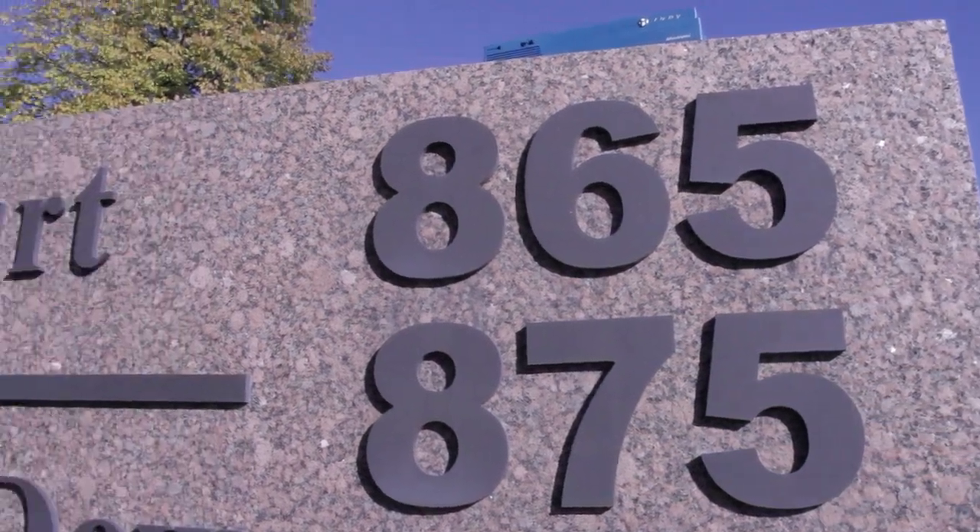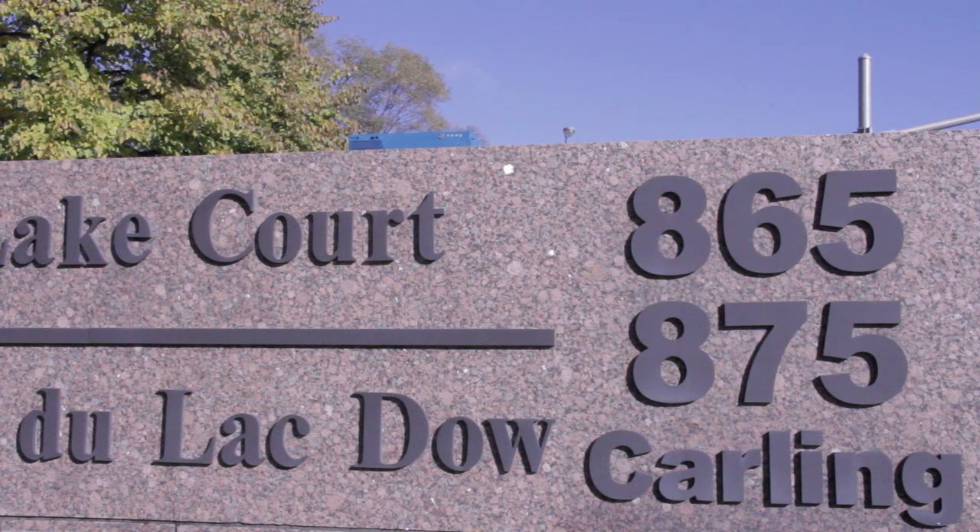Hey guys, this is Dodoid. I don't usually start videos outside, but today I have a reason. The building behind me is 875 Carling Avenue, and while today it's home to the Canadian Meat Council, in 1999, suite 210 of that building was the Ottawa sales office of Silicon Graphics Computer Systems. It is still cool to be within walking distance of something that was at some point related to Silicon Graphics.